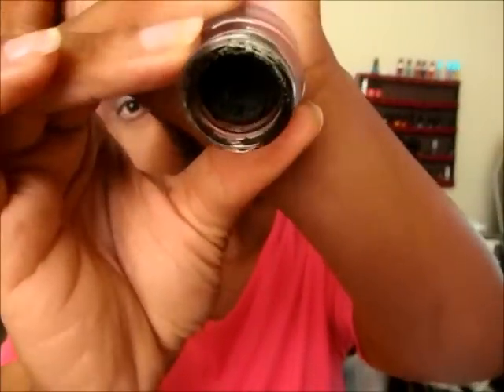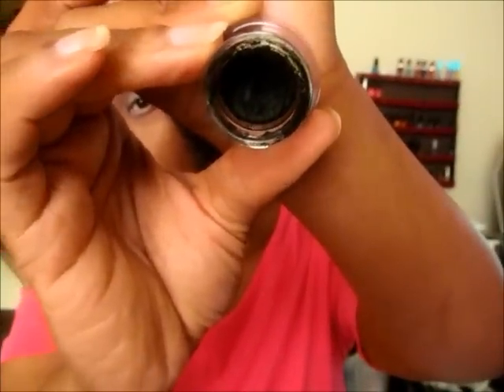Next is going to be the NYX gel liner. This one is in jet black — this is probably the only eyeliner I've used this much. I love this stuff. It's really, really black, it doesn't smudge, it doesn't smear, and it lasts all day.